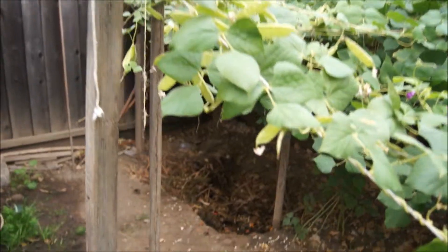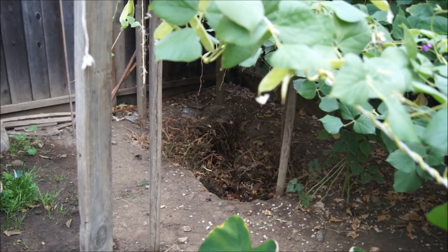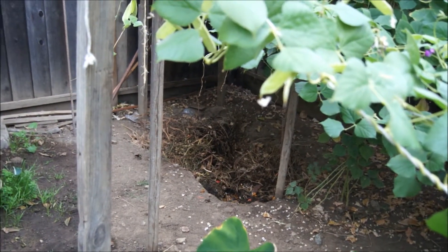That's our little hole over there — it's a compost hole.